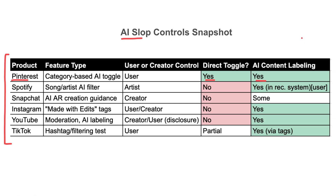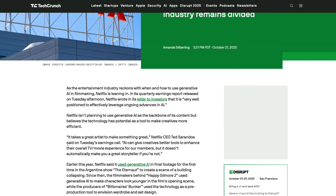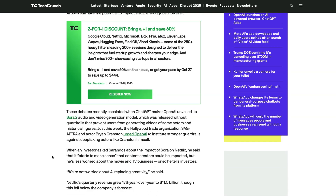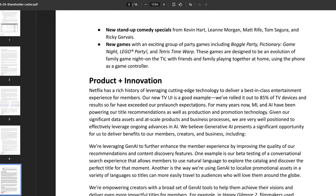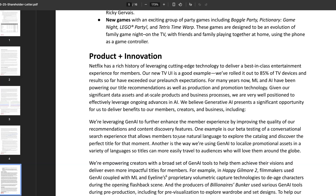One company that is all in on AI is Netflix. This week the company reported its latest earnings with revenue growth of 17% year on year. According to the company, product changes that helped drive this growth included an updated TV UI now on 85% of TV devices, a new conversational search that helps users discover titles easily, and generative AI-powered localization and translation features, which it says boosted retention. Their CEO used the opportunity to clearly state his position on generative AI, saying the company is going, quote, all in on it.